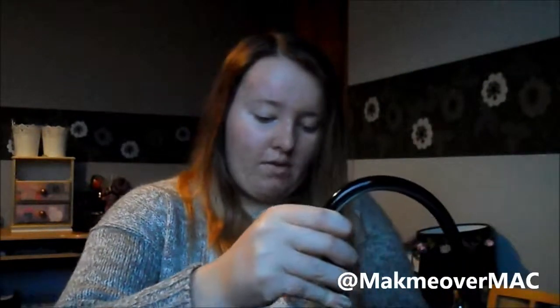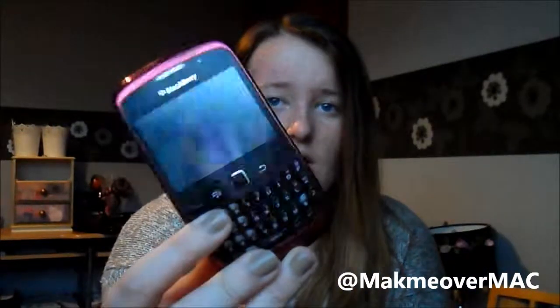I also have my phone — it's just the pink BlackBerry Curve 3G. I have a notebook to jot down my notes, and a book for Business Level Two.